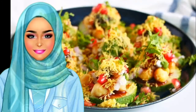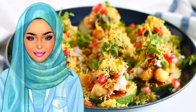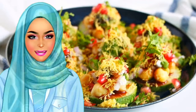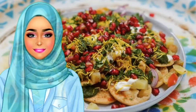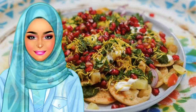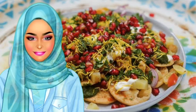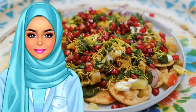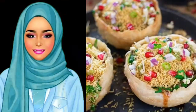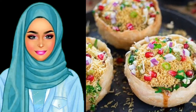Chaat is a prevalent type of North Indian street food. Vendors crowd the streets of cities and even small towns selling all kinds of delicious variations. It is a mixture of potatoes, fried bread, yogurt, spices, and herbs. This popular snack is now found all over the world today.